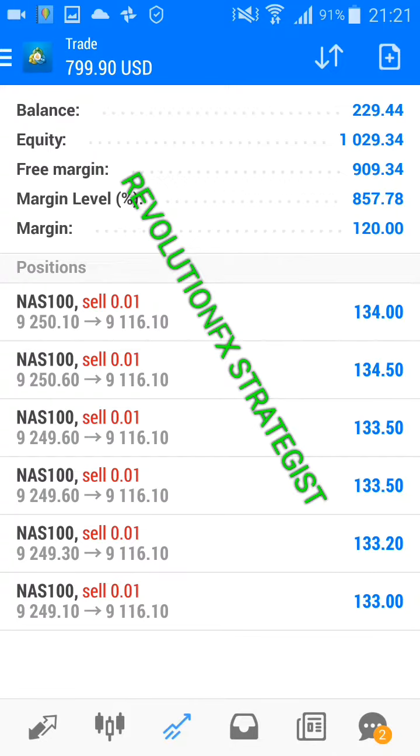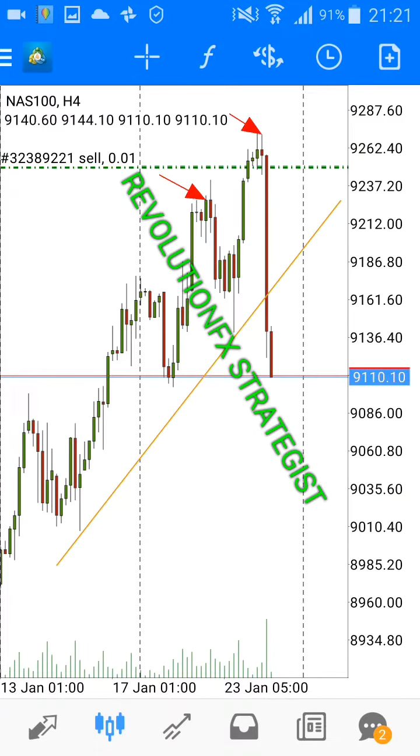You'll see that it has made a lot of money. This trade — I opened it this afternoon. As you can see, the entry and the strategy is still the same strategy that we use.